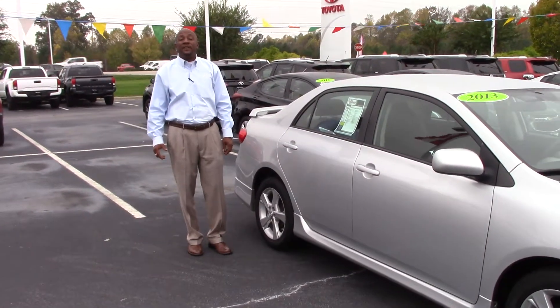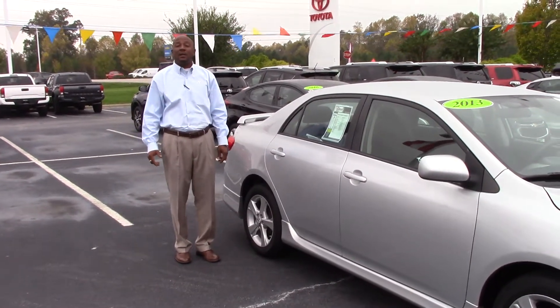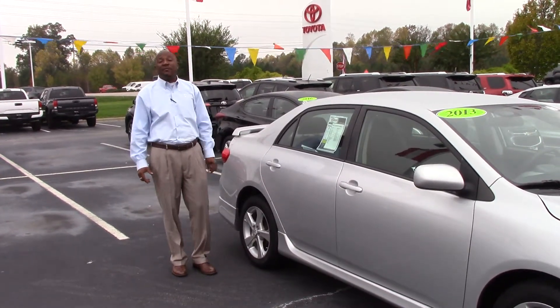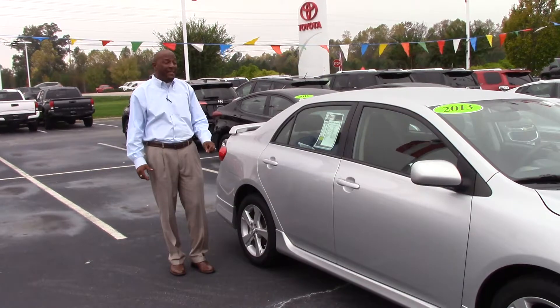Hey everybody, my name is Alton Benson and today I'm going to talk about stock number TN 06398, a 2013 Toyota Corolla S model.